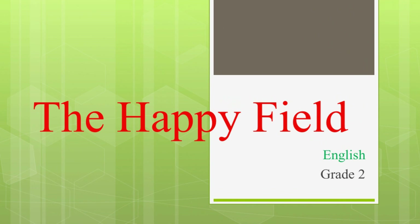Hello children, very good morning. Welcome back to English class. Today we are going to learn a new chapter, The Happy Feel.